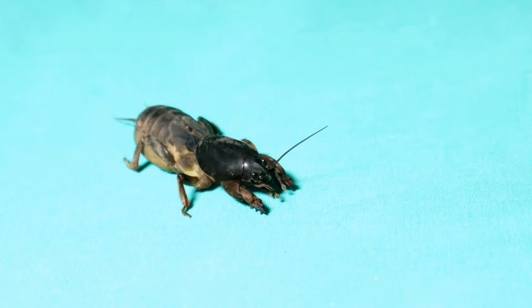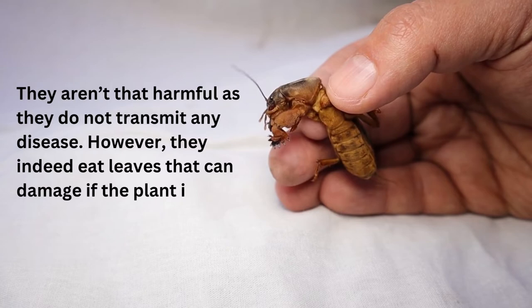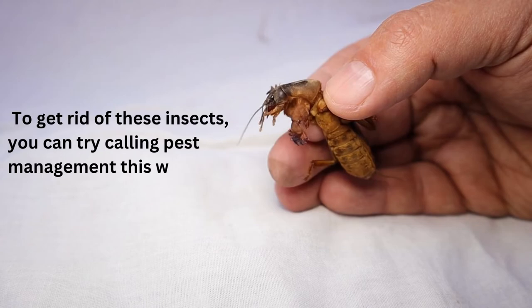Number 4: Field Cricket. Field crickets almost look like a grasshopper, with the addition of flying. They aren't that harmful, as they do not transmit any disease. However, they do eat leaves, which can cause damage if the plant is young. To get rid of these insects, you can try calling pest management — this will help you.